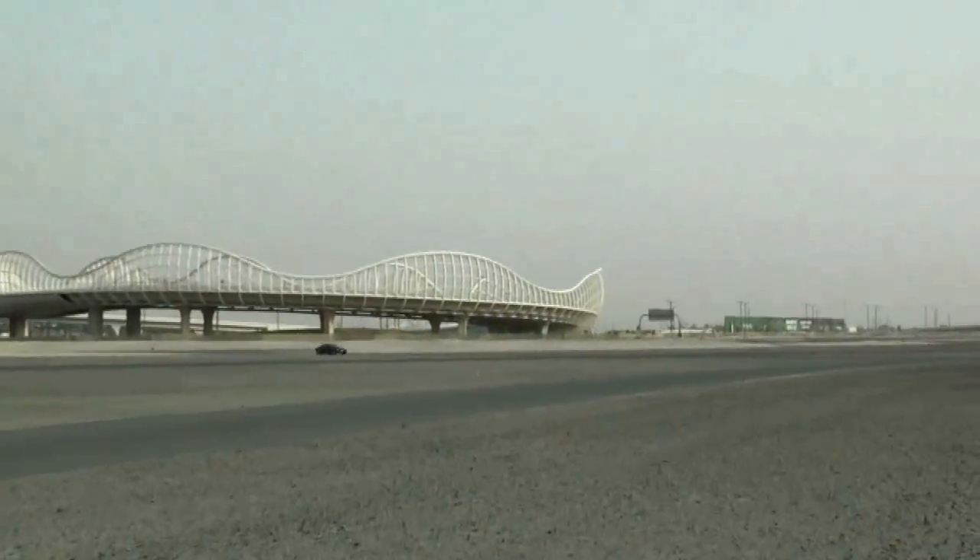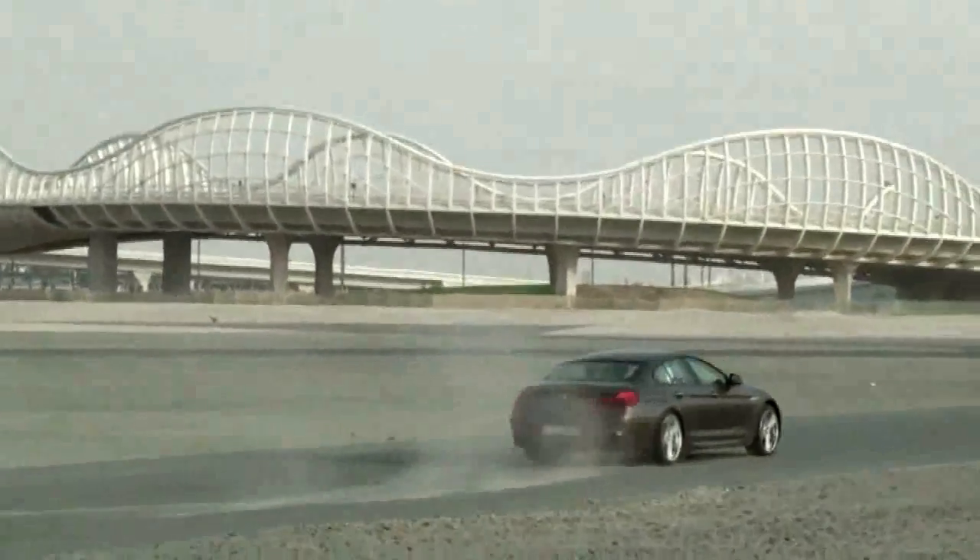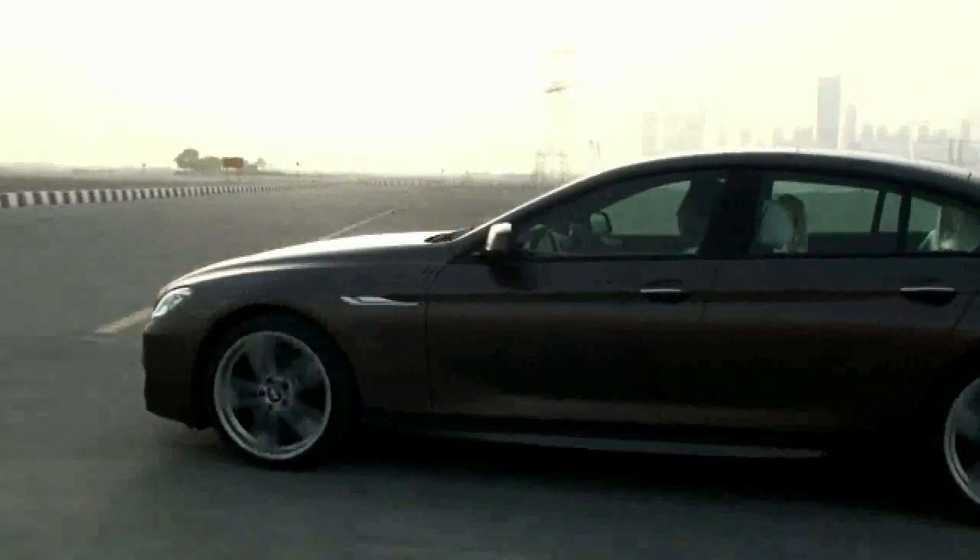This thing isn't supercar fast, but once it gets going, it feels really quick. It does 0 to 100 in 5.4 seconds and has a top speed of 250 kilometres an hour.